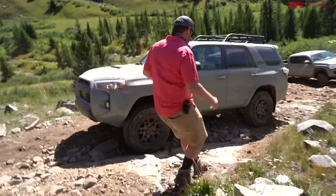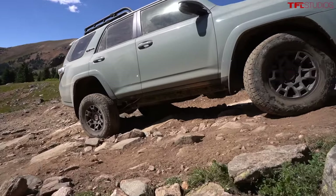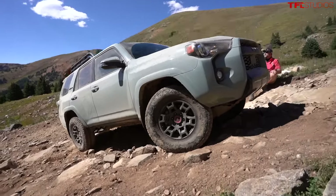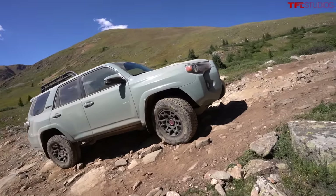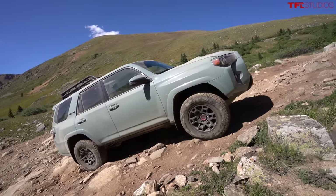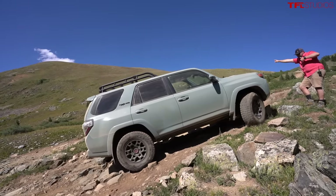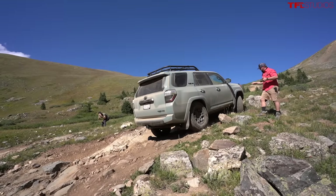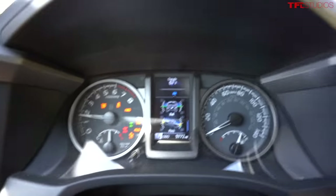It appears a 4Runner has caught up on a rock underneath it. With expert spotting from Kurt, the driver cuts to the passenger side — not a whole lot — and comes right up. You can get a good sense of how steep it is. Hard cut, and got it — nice work. The roll meter is almost maxed out in certain areas.